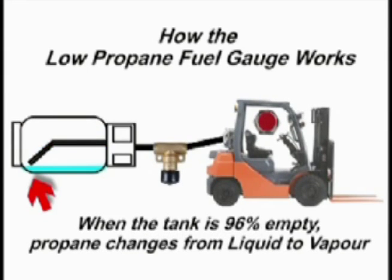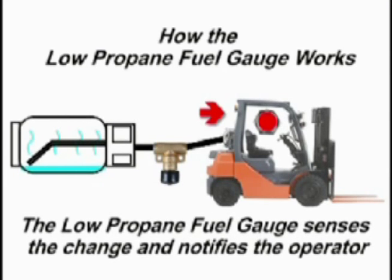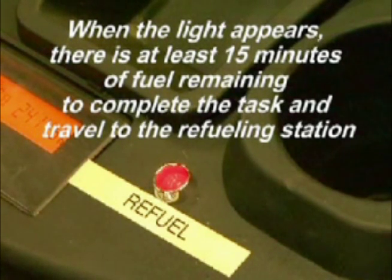When the fuel goes below the drip tube, the line will start to draw propane vapor. The low propane fuel gauge is designed to detect this change and will notify the operator with a red light. When the red light appears, there is at least 15 minutes of fuel remaining to complete the task and travel to the refueling station.